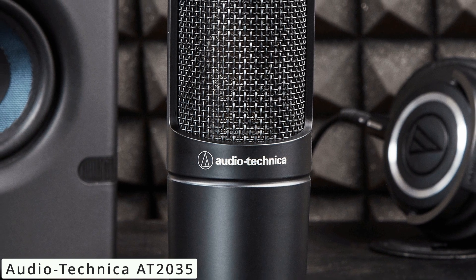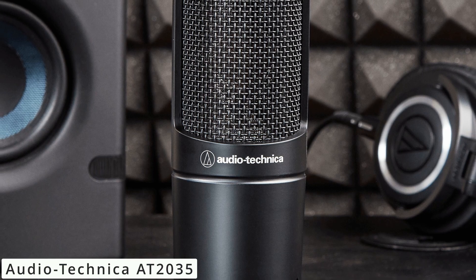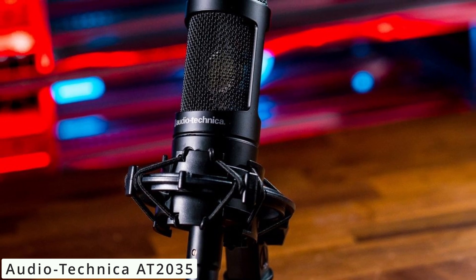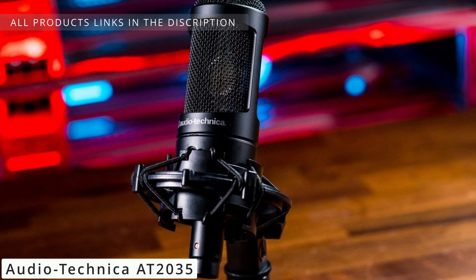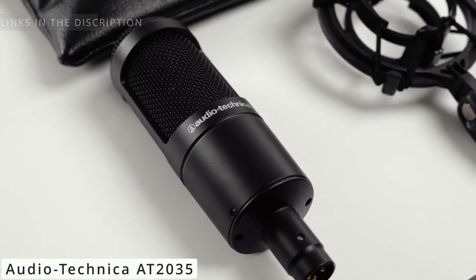Whether you're capturing vocals, instruments, or voiceovers, the AT2035's warm, detailed sound signature shines through. The Audio-Technica AT2035 is a powerhouse microphone that combines premium features with an affordable price tag, making it a top choice for both beginners and experienced audio professionals.